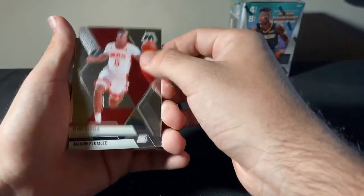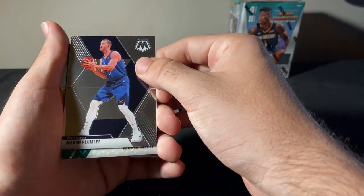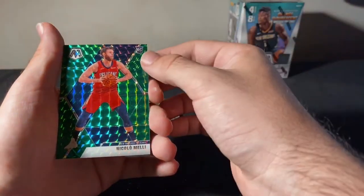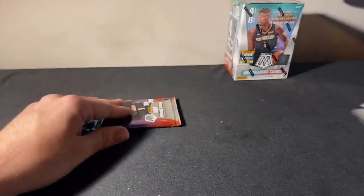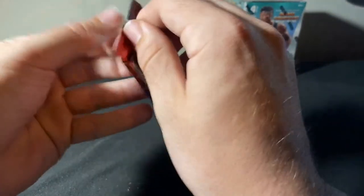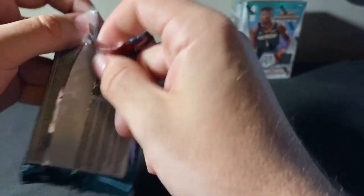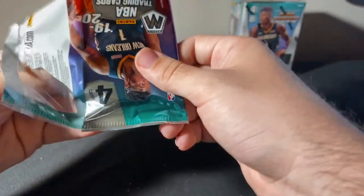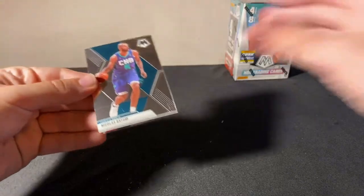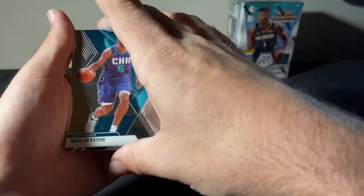Clint Capella, Mason Plumlee. This is a nice Melli — Niccolo Melli for our Pelicans Green Mosaic. And then an MVP Wilt behind that. Nicholas Batum. Nice — we got another auto. Let's go! Let's see what we got for you guys.